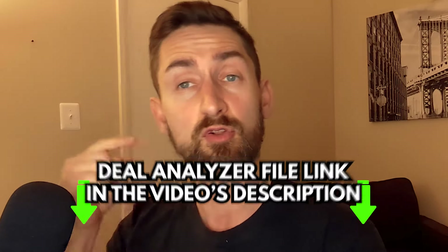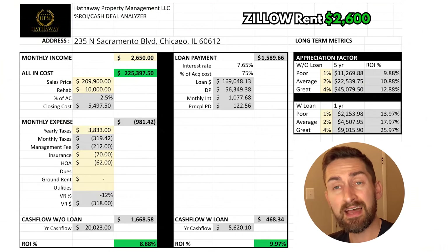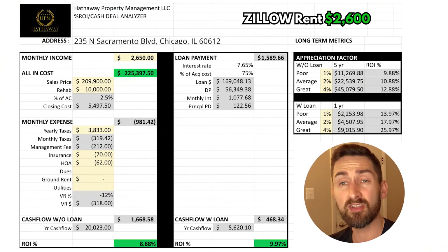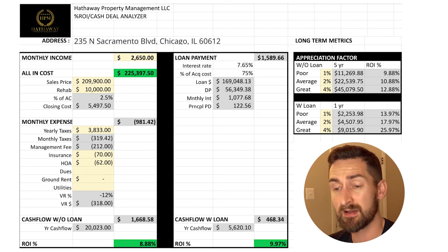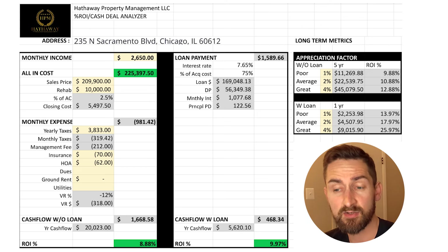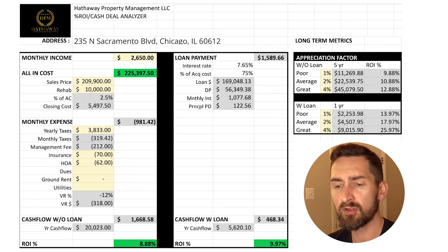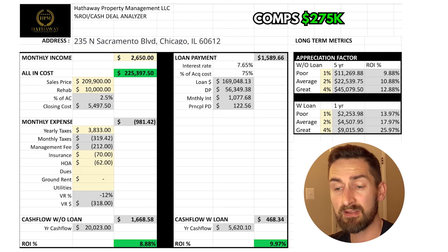Moving along to the analyzer, which you can download for free — look below in the comments for a link to it. We input Zillow rent at about $2,600. It was a little hard looking at the Zillow map; there were properties running all over the place, some running for really expensive, others cheaper. This is a bigger property, so we think we're going to command a higher rent — it might even get more than $2,600. In really good shape, it should sell for somewhere around $275,000.